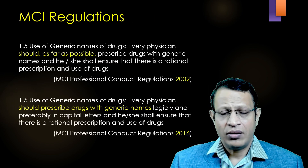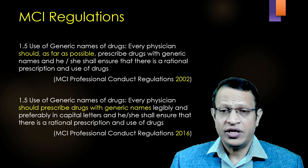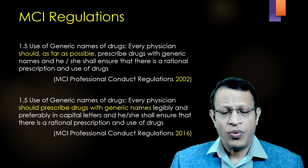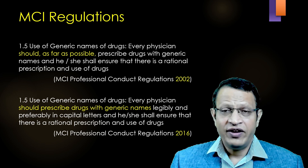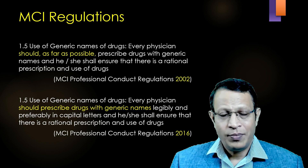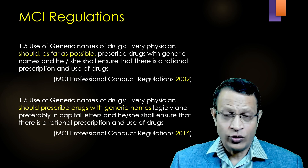Now, let's understand what was the MCI regulation in 2002. MCI regulation 1.5 clearly says that every physician should, as far as possible, prescribe drugs with generic name. That was in 2002.